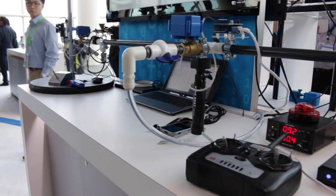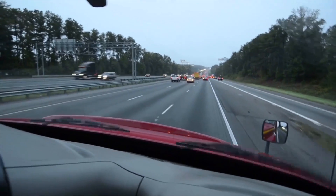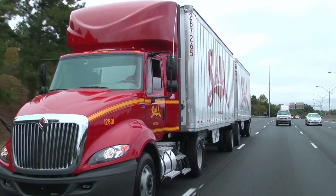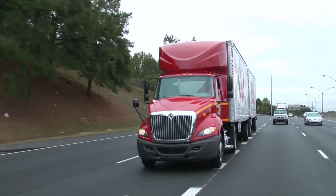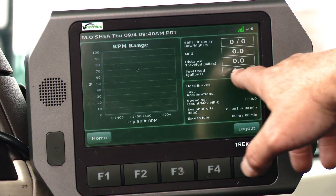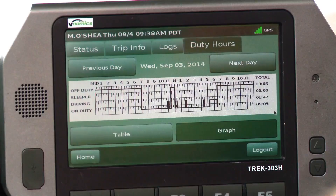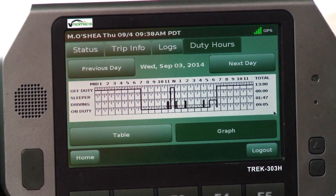One of my favorite examples of the Internet of Things is the work that Vnomics has done with SIA Trucking, because it has all of the elements that we think about. The ability to integrate lots of sensors in the truck, to feed data wirelessly back into the data center, and to analyze that data and help the drivers drive more efficiently. SIA Trucking has said that with the implementation of the Vnomics solution, they're saving about $15 million a year just in reduced fuel consumption.